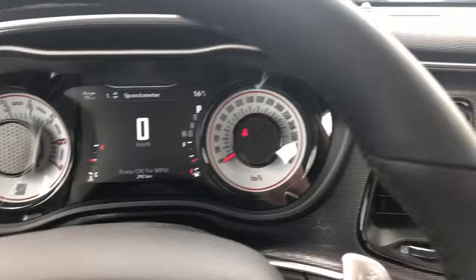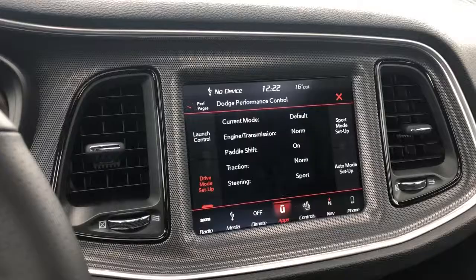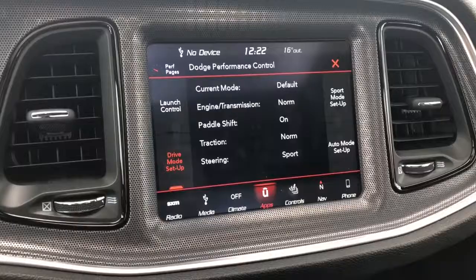This vehicle does come with the Uconnect 8.4 inch touchscreen system. It is also a remote start vehicle — if you hit it twice on your remote, it will start for you. It does come with some cool information regarding your performance, so if you go to the app page and hit performance control, you can see all of your information regarding that.